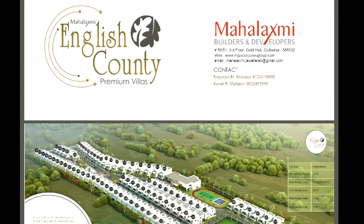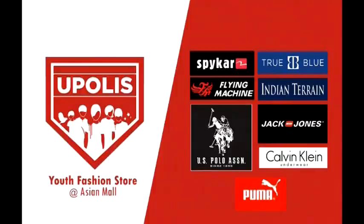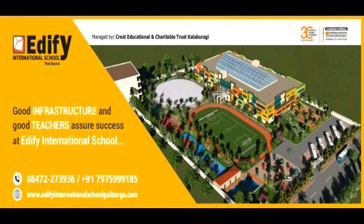This video is sponsored by English County, Mobile Master, Mohamadi Furniture, Newsome Fabrics Clothes Store, Upolis Fashion Store, Shwetar Dentistry, Millennium Ready-Math Store, and by Edify International School.